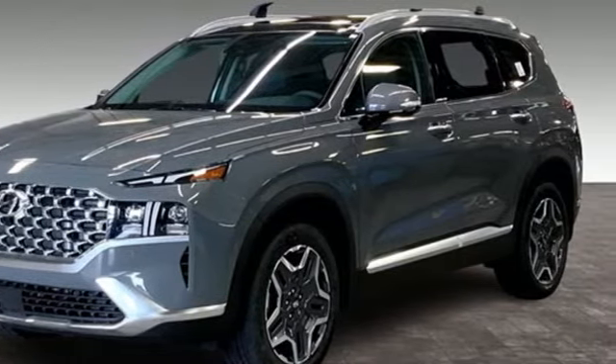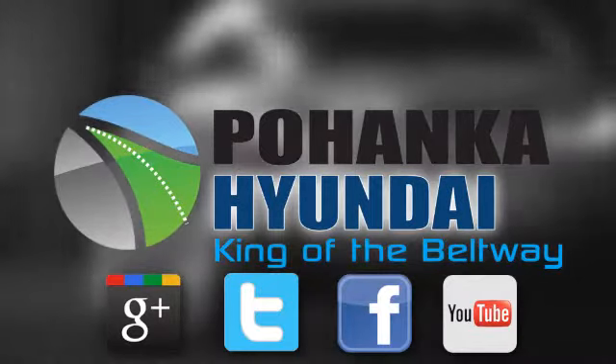Take it for a test drive today. Visit Pohanka Hyundai, King of the Beltway, today.